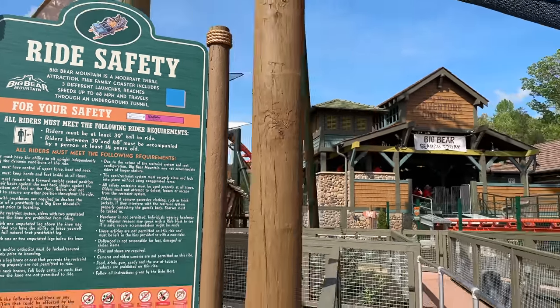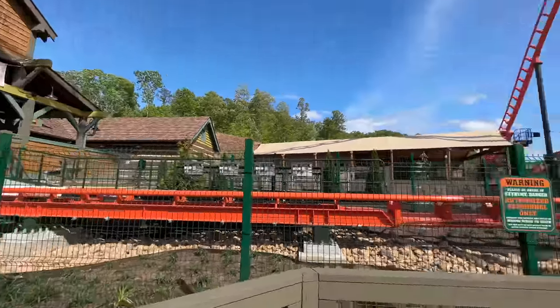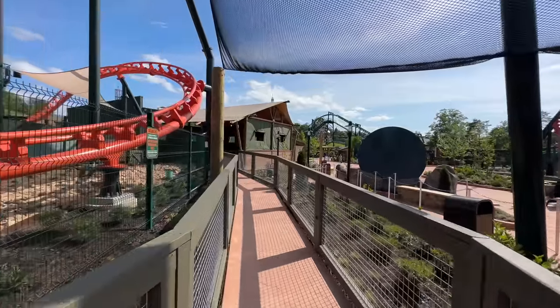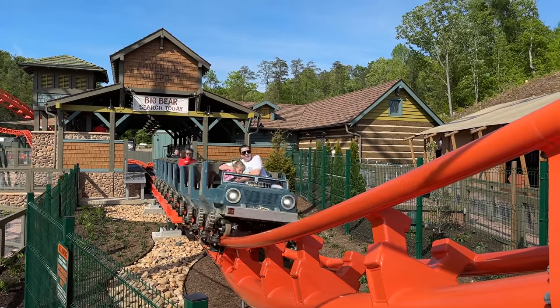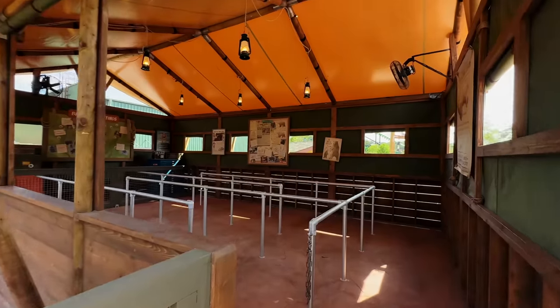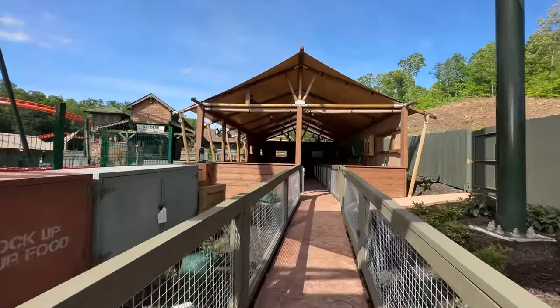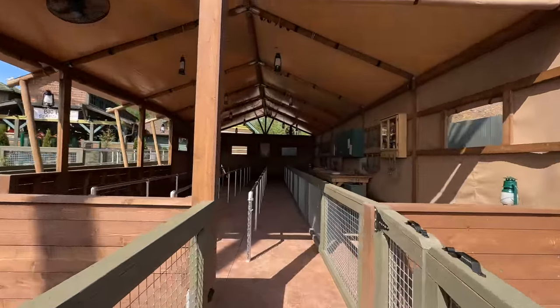So let's go over and take a closer look at the seats. As we walk through the line queue, I wanted to take a moment to show you what one of the launches of this ride is like. There are some shaded areas of the line with some fans up above if it is a hot summer day. I also wanted to show you another angle of the first of three launches this coaster has.